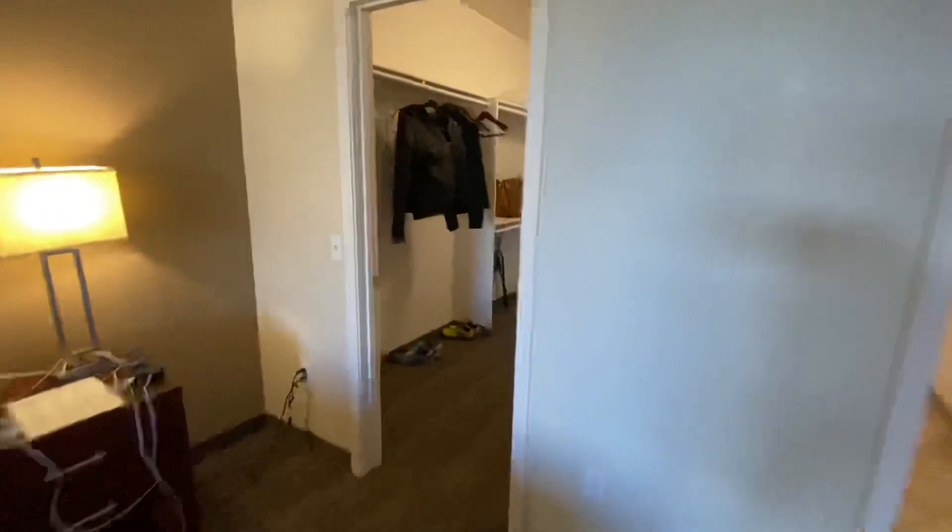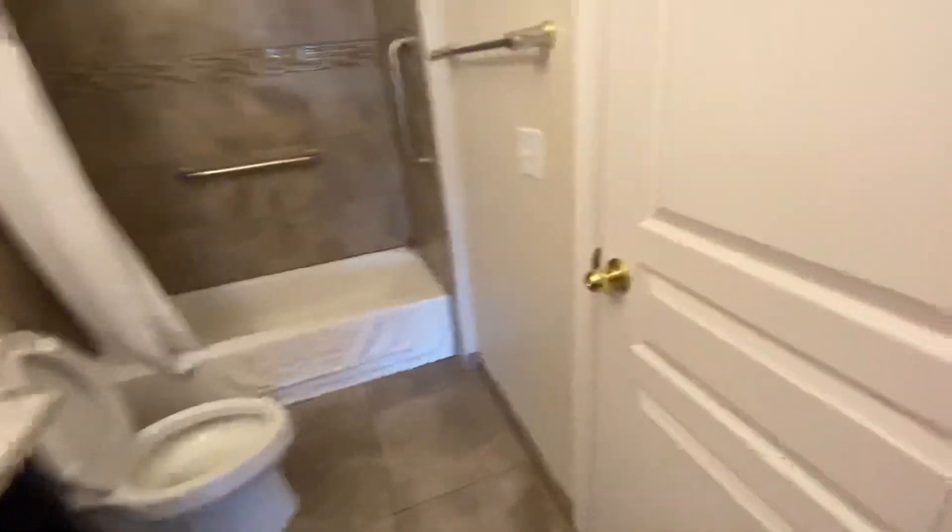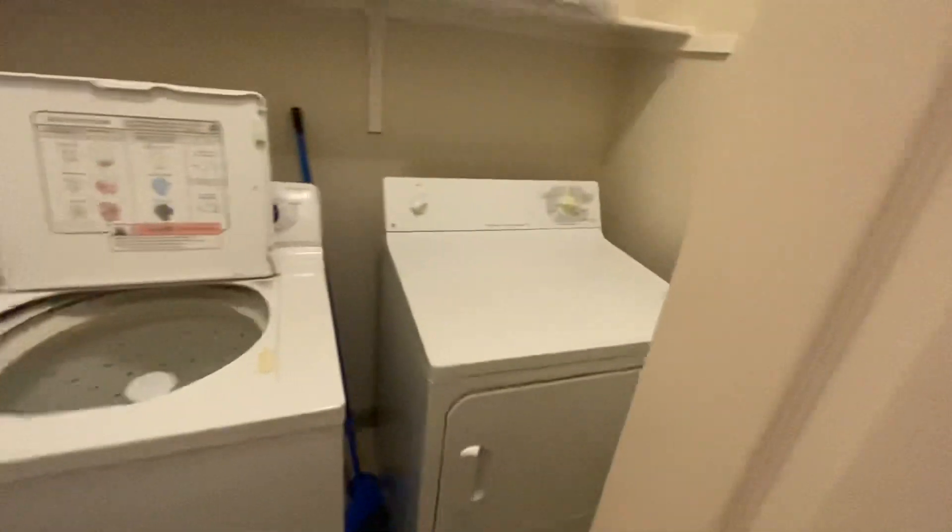We got a massive closet and a bathroom. And then here is our washer and dryer.